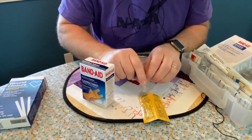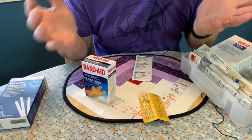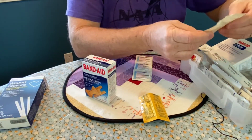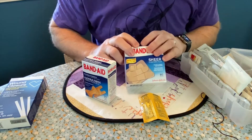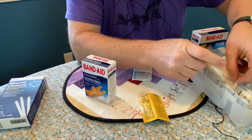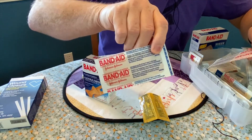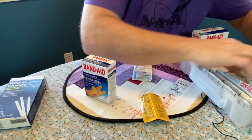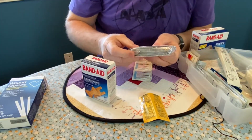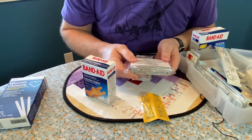Now sometimes there's a wound that's bigger than just a small band-aid, and so you need a little bit more. You can get the larger bandages, or there's even some gauze. Oh look at this band-aid — that one's huge! It looks like I'm out of gauze.